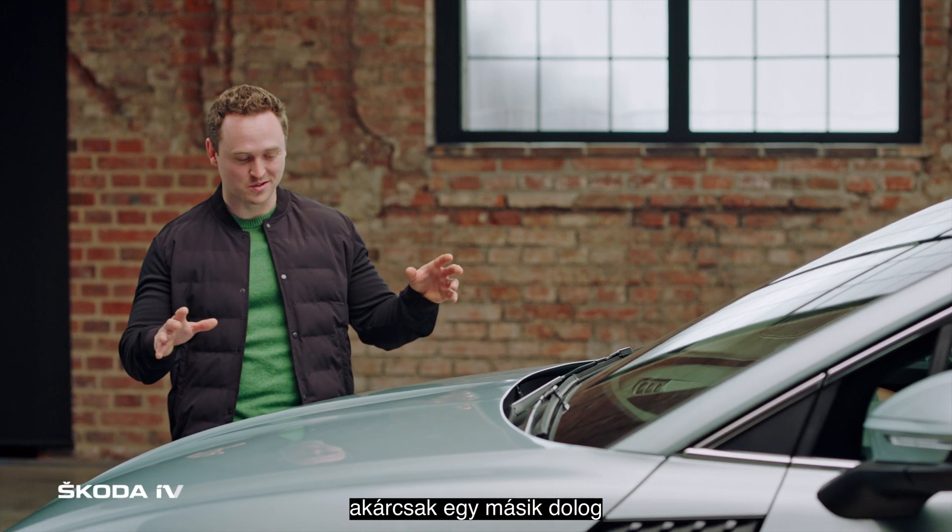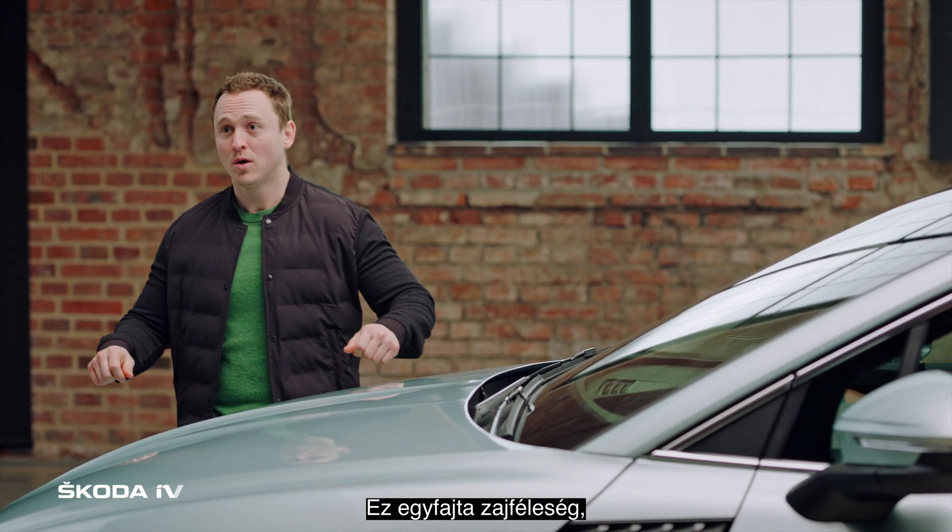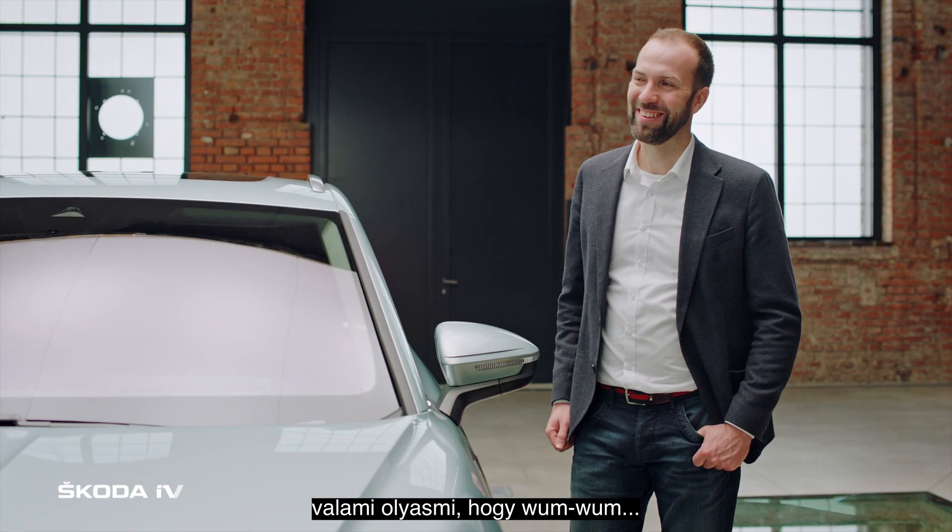That sounds good. And another thing that sounds good is this car — under 30 kilometers an hour it makes a kind of noise. So whose decision was that?